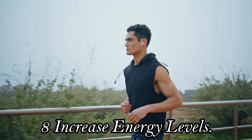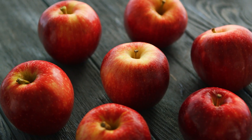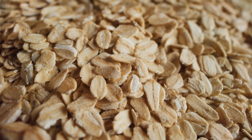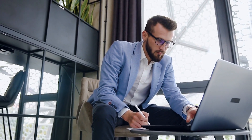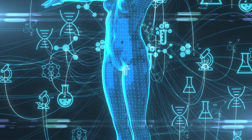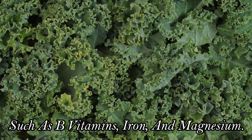Eight: Increase Energy Levels. Need an energy boost? Look no further than plants. Complex carbohydrates, found in fruits, vegetables, and whole grains, provide sustained energy to fuel your body and keep you feeling alert and focused throughout the day. Additionally, plant foods contain vitamins and minerals that play key roles in energy production and metabolism, such as B vitamins, iron, and magnesium.